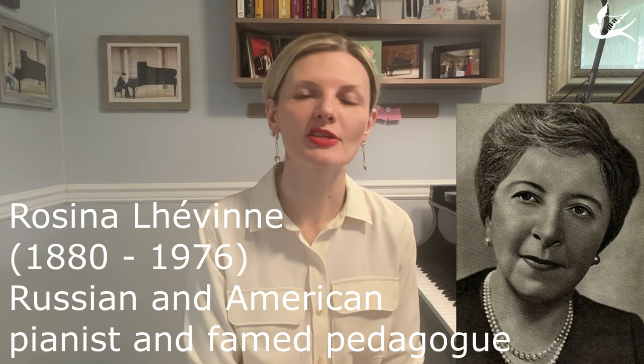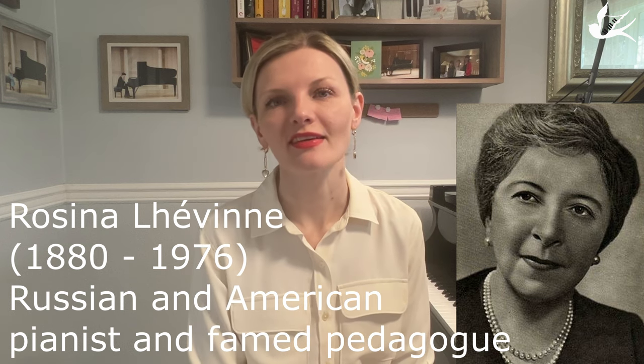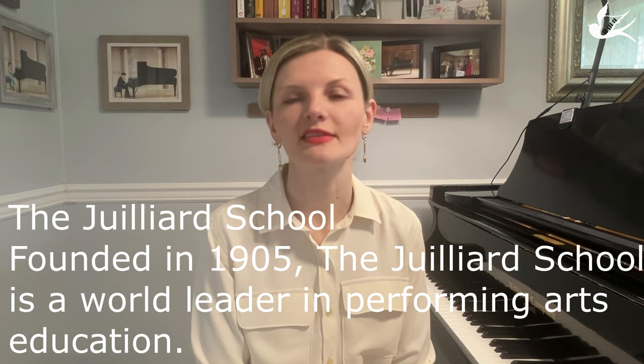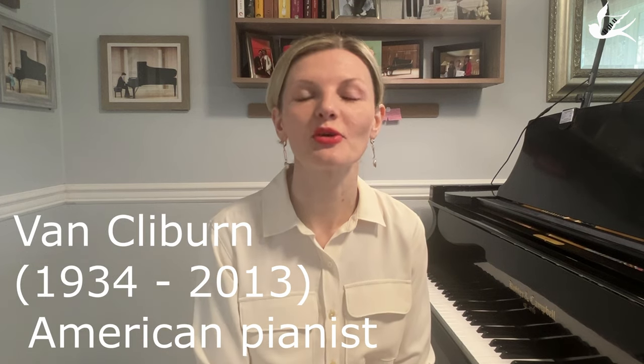I want to share with you the approach to memorization by Rosina Lhévinne, who was a very famous piano teacher and concert pianist. She was the wife of Josef Lhévinne, a very famous pianist. They lived in Moscow but after the First World War immigrated to New York, where both of them taught at Juilliard. Rosina Lhévinne was a teacher of Van Cliburn, who later won the Tchaikovsky competition.